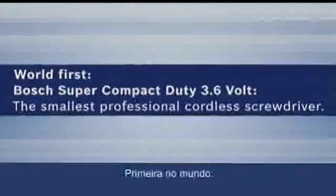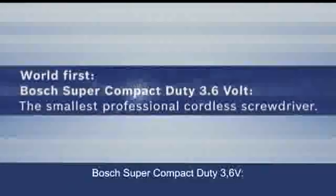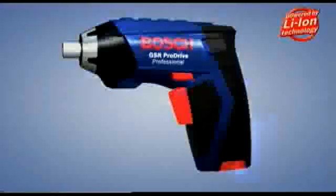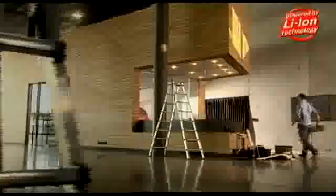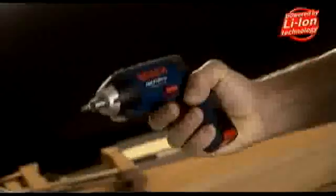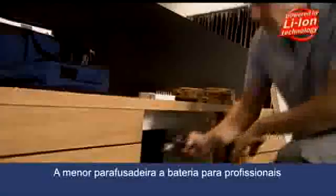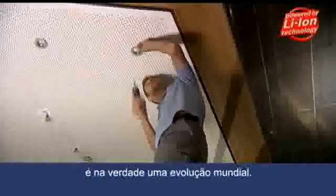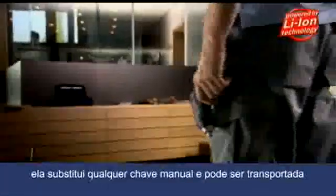The smallest cordless screwdriver for professionals is truly a world first. Thanks to its extremely small and handy size, it replaces any conventional handheld screwdriver, and it fits in any trouser pocket.